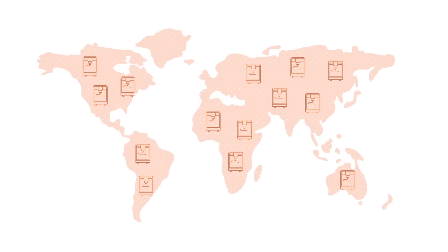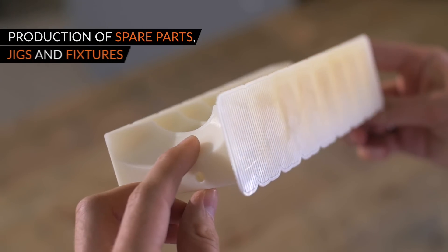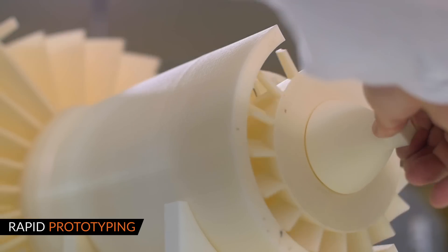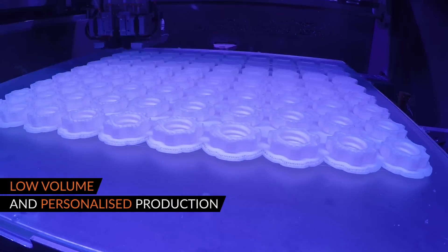Industrial 3D printing is used in many fields: production of spare parts for machinery and production lines, jigs and fixtures, fabrication, rapid prototyping, as well as personalized low-volume production.